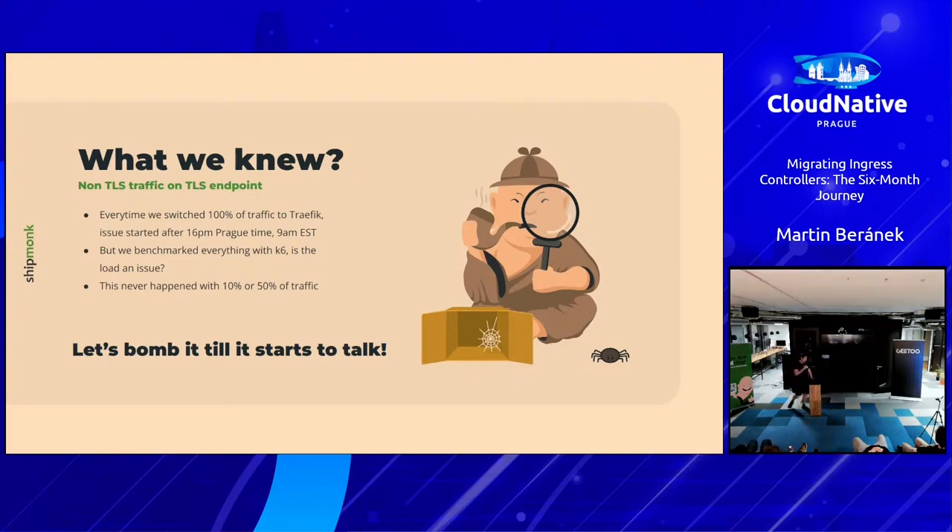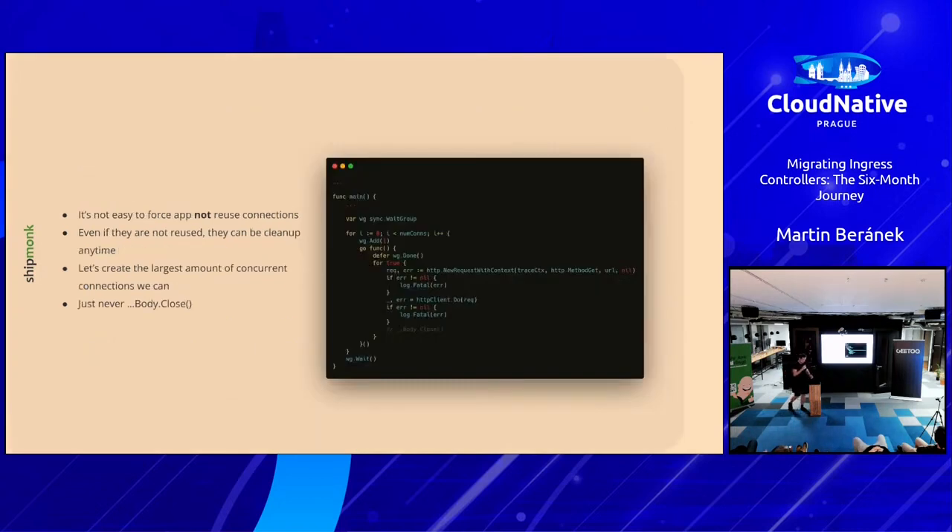We benchmarked everything with K6, and it wasn't throwing any issues, which was kind of weird. Maybe it was something with how Golang handles and recycles connections. The issue wasn't happening at 10% or 15% of traffic — only when we forwarded 100% to Traefik. So we needed to find a way to reproduce it under load, and it's not easy. You have to force your programming language to create many connections and not close them.